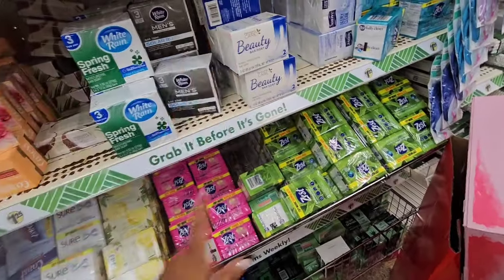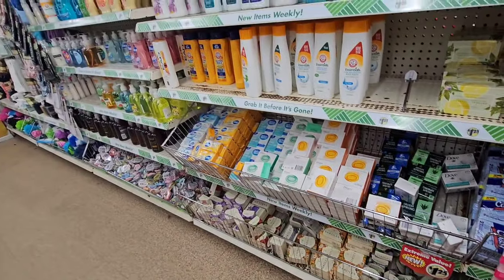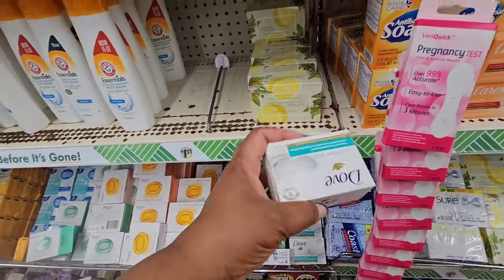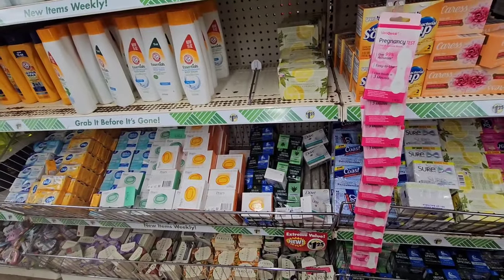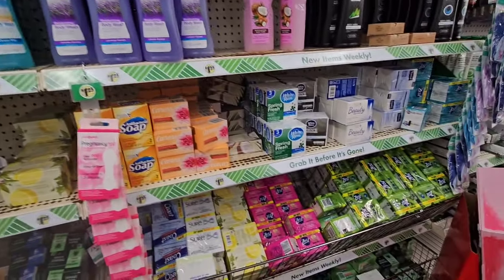Sometimes I can find the Dove bars here. This is sensitive skin — sometimes they have the cucumber one, sometimes they have the pink one. Be on the lookout if you're interested.